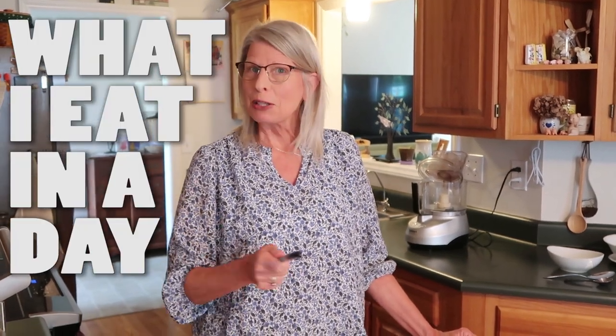Hey there, Coach Nancy with The Watering Mouth. I have a fast, simple what-I-eat-in-a-day video for you today. We're going to use what I have in my refrigerator — which I always do — but I'm going to show you things I've already prepped for the week and give you some ideas about how to do some rolling prep, as we call it.